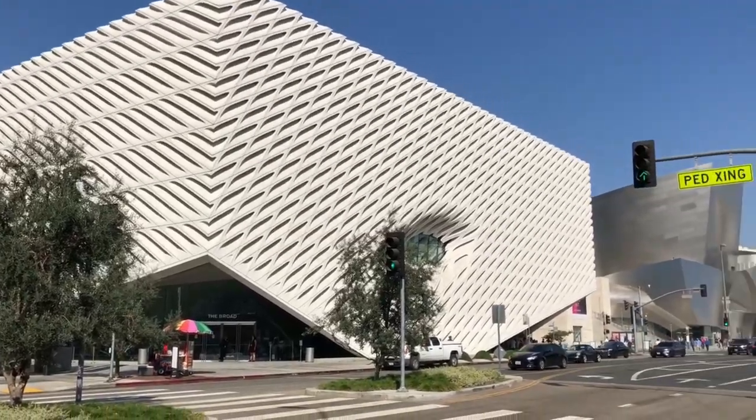Right behind me is Walt Disney Concert Hall, and it's right next to the Broad Museum. Two of the most famous orchestras in the world perform here.